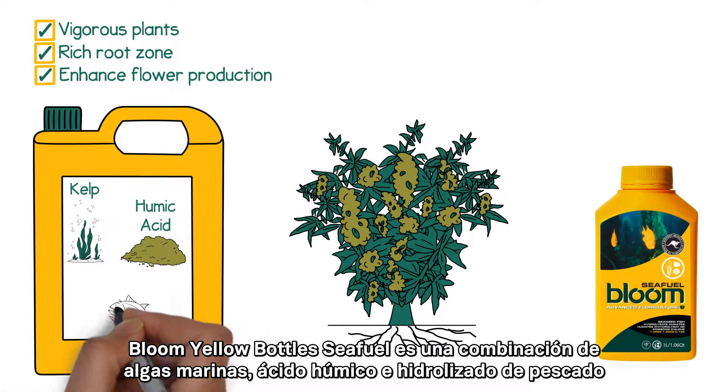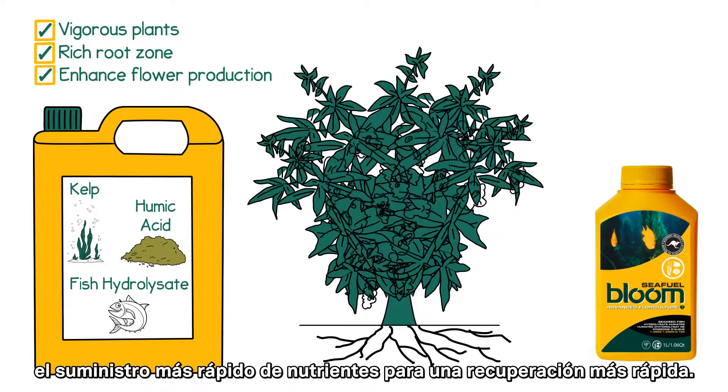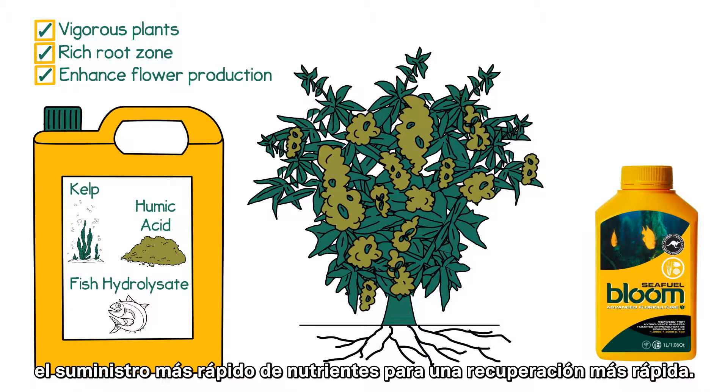that is broken down naturally through plant extracts to give your plant the fastest delivery of nutrients for a quicker recovery.